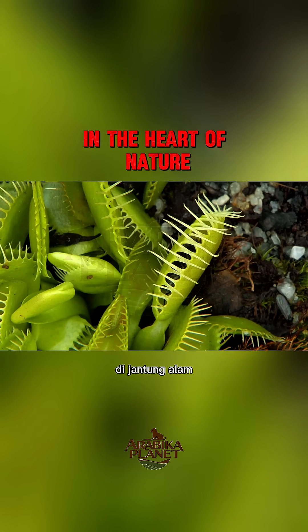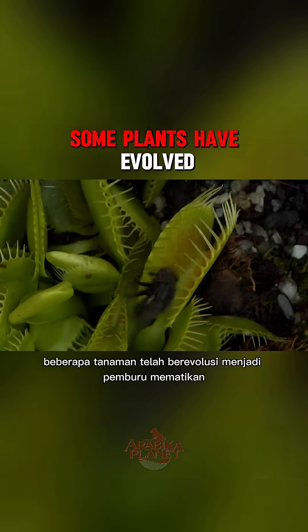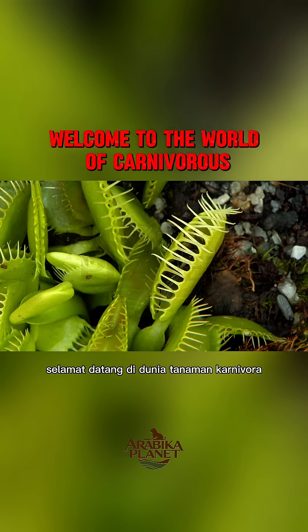In the heart of nature, where survival is a constant battle, some plants have evolved into deadly hunters. Welcome to the world of carnivorous plants.